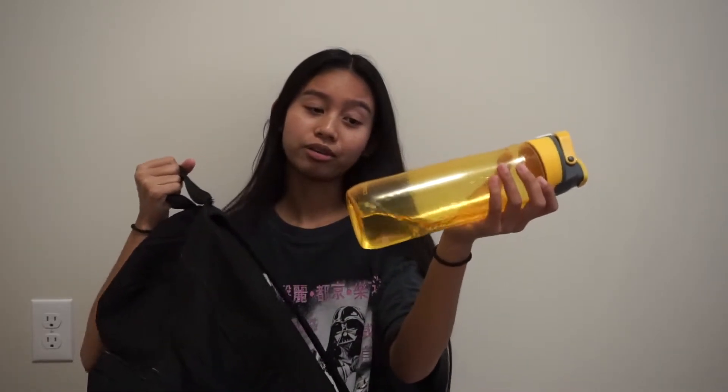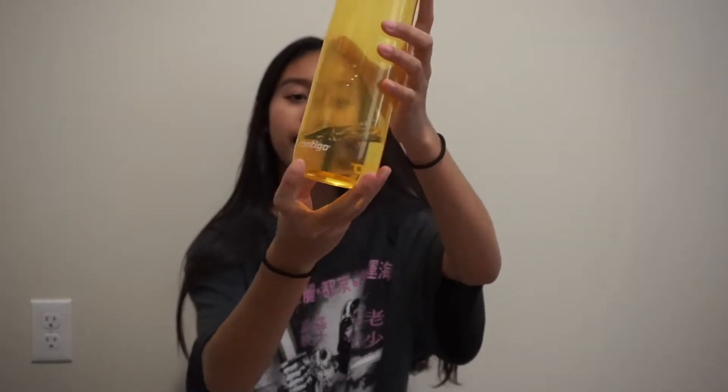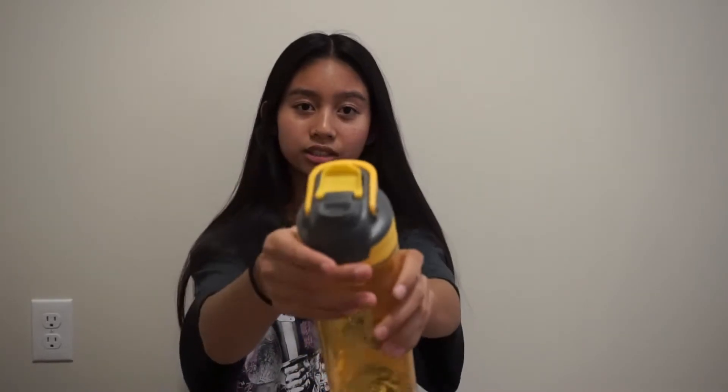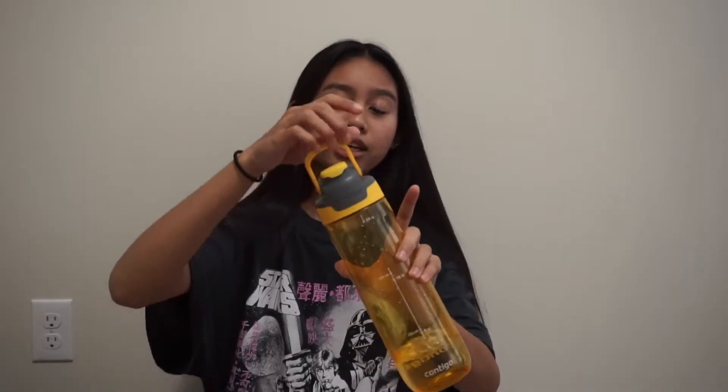Hey everyone, it's a few days later. I had to refilm the backpack section because I don't know where the original footage went. Here is my backpack. Starting with the outside — here is my Contigo water bottle. It's yellow, my mom bought it from Costco. It has a protective cover for the mouthpiece, a button to drink, and a handle.